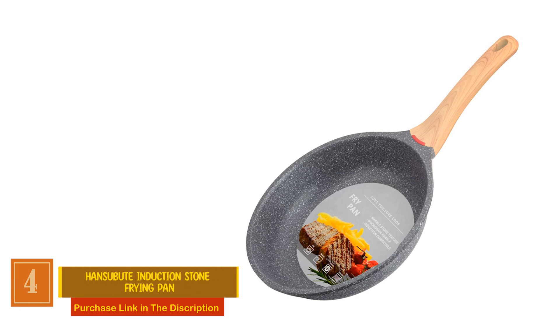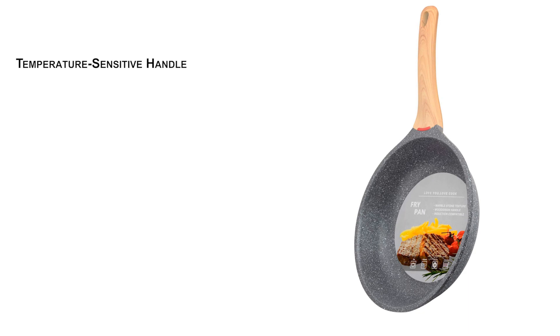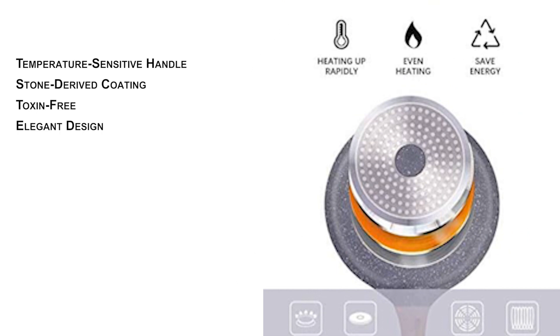Hansabute Induction Stone Frying Pan. The Hansabute Stone Frying Pan comes with a unique temperature-sensitive accessory in the handle, changing color when hot, providing an added safety feature, especially for households with children. Crafted with a stone-derived coating from Germany, this pan achieves non-stick perfection while being free of harmful substances like APO, PTFE, PFAS, PFOS, and PFOA. The coating imitates the shape and texture of marble stone, giving your kitchen a touch of elegance and functionality. The streamlined design, integrated with a soft-touch Bakelite handle, ensures comfort, convenience, and slip resistance during cooking.